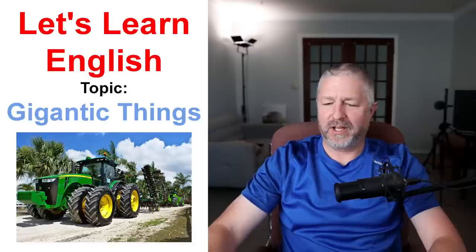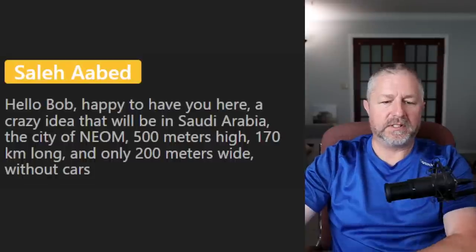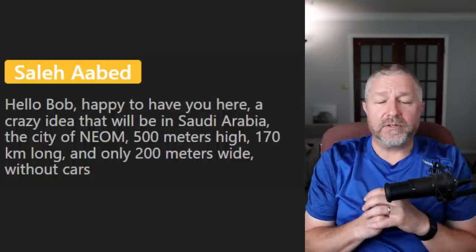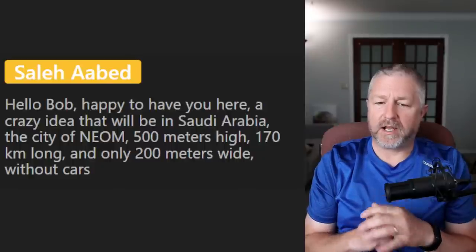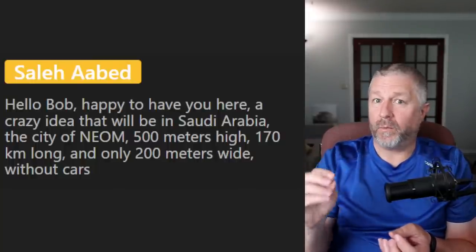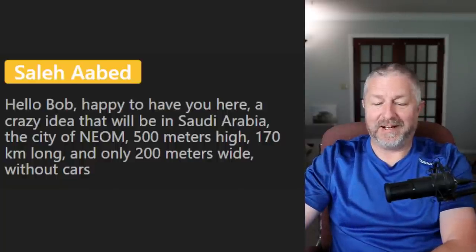Questions: from Sayla — a crazy idea that will be in Saudi Arabia: the city of Neom, 500 meters high, 170 kilometers long and only 200 meters wide, without cars. I've heard about this and saw artist's renditions of what it might look like. Very interesting — that's gigantic. That will be a gigantic building if they build and complete it. From Apple the Frog: would you like to go on a cruise ship with your family? I'm not sure — I'm a little bit claustrophobic. When you're claustrophobic, you don't like small spaces. On a cruise ship the cabins are very, very small and I think I would feel very anxious.